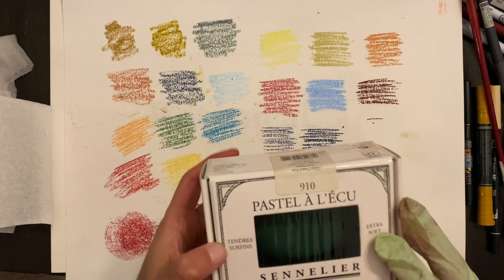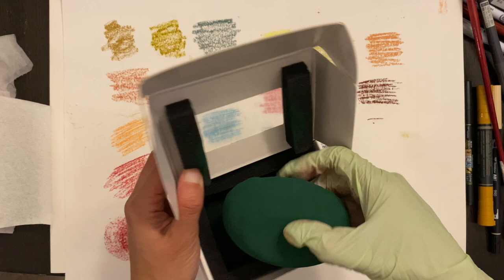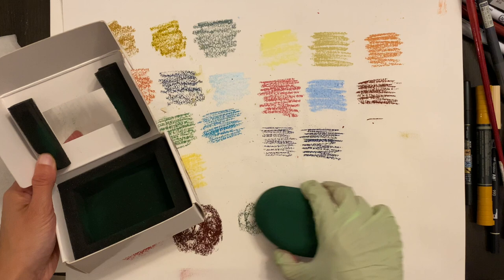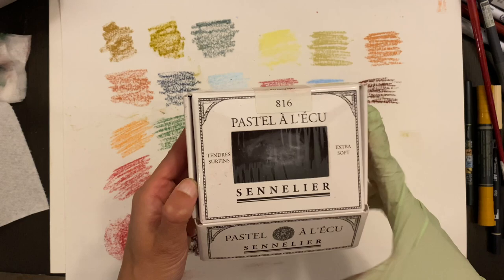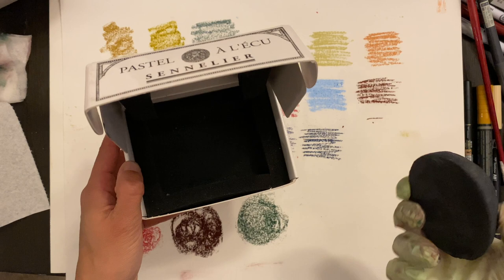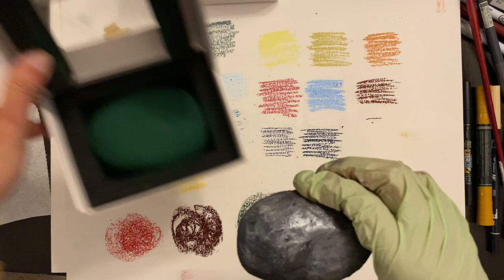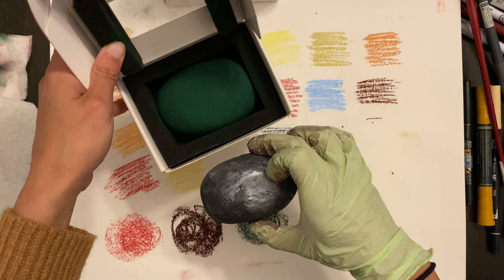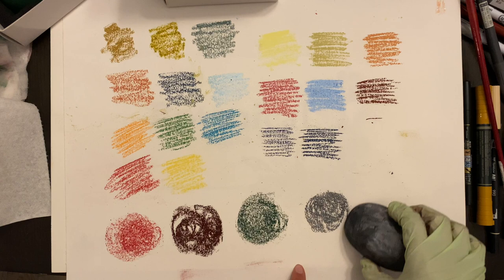This one is the forest green — it's a really pretty color, like a Christmas green. I am swatching the black iridescent one. This actually feels a lot lighter than the other three did, and if you compare it to the other ones it's also smaller in size — I don't know if this pigment is more expensive. Now swatching it: it is a silvery black color, it is really pretty. It's not as iridescent as the pastel itself feels.